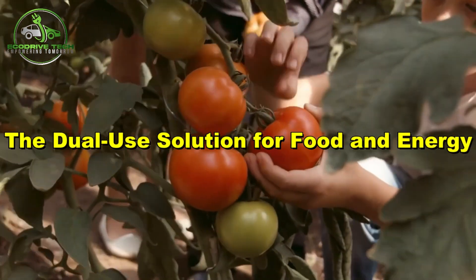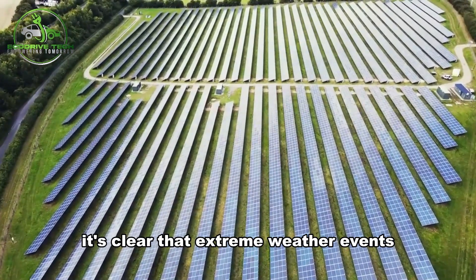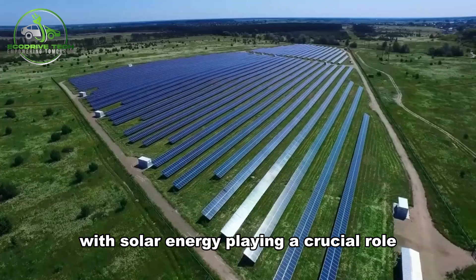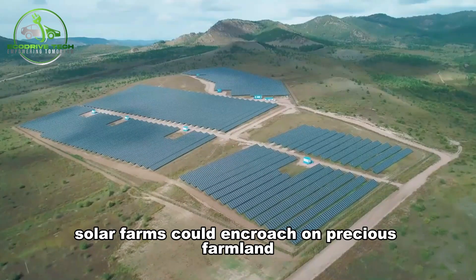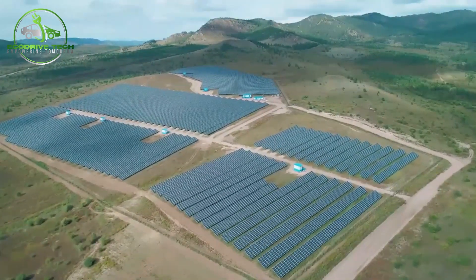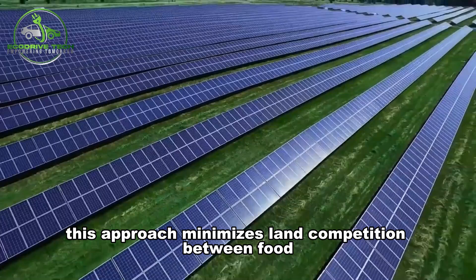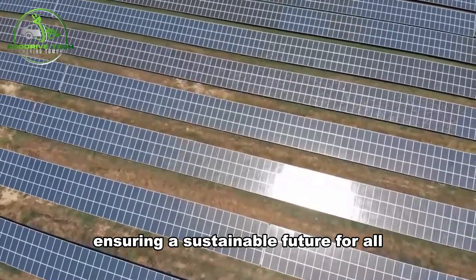As we tackle climate change, it's clear that extreme weather events wreak havoc on food production worldwide. To combat this, countries aim for net-zero emissions by 2050, with solar energy playing a crucial role. Yet large-scale solar farms could encroach on precious farmland. That's where the dual-use approach comes in. Integrating solar farms into agricultural areas can benefit farmers and energy producers, minimizing land competition between food growers and clean energy demands, ensuring a sustainable future for all.